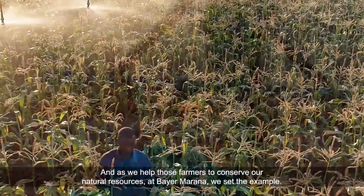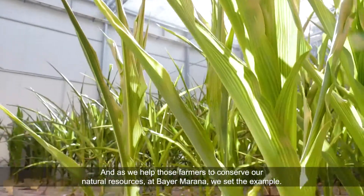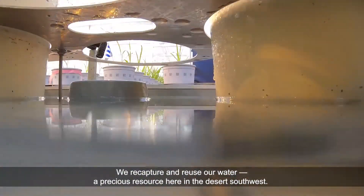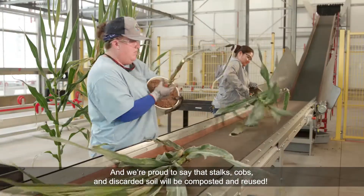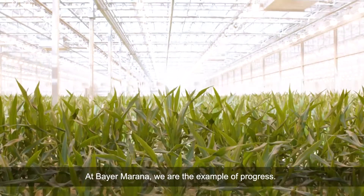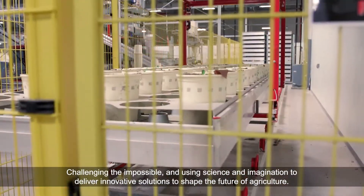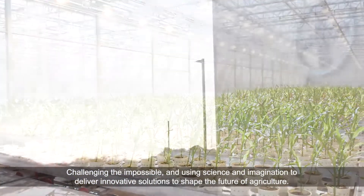And as we help those farmers to conserve our natural resources, at Bayer Marana, we set the example. We recapture and reuse our water, a precious resource here in the desert southwest. And we're proud to say that stalks, cobs, and discarded soil will be composted and reused. At Bayer Marana, we are the example of progress — challenging the impossible, and using science and imagination to deliver innovative solutions to shape the future of agriculture.